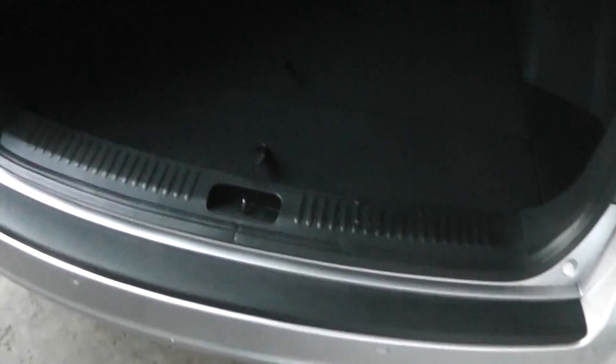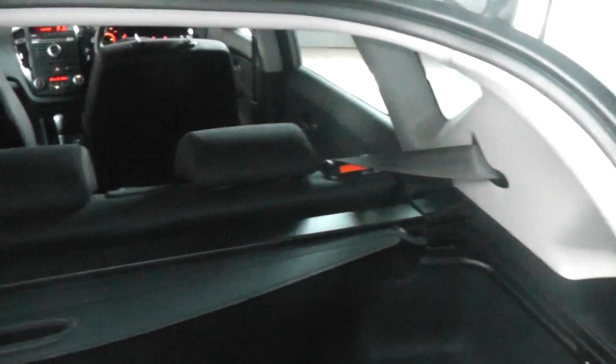Taking a look into the boot, you will see that the Ceed has a very deep and spacious boot — really could fit lots of luggage in here. It also has a boot cover if you needed to hide any luggage, and the option of folding seats should you require any additional space.